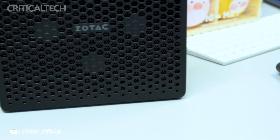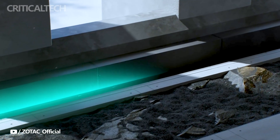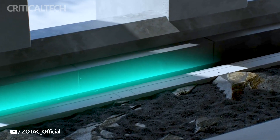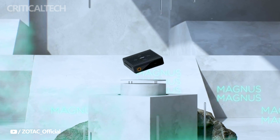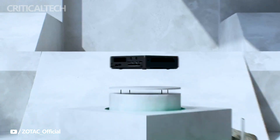Zotac, a company renowned for its production of GeForce gaming graphics cards and mini PCs, has unveiled its latest gem in the world of mini workstations: the Zbox QRP7N 3500, measuring a mere 210x203x62.2mm or 8.27x7.99x2.45 inches.